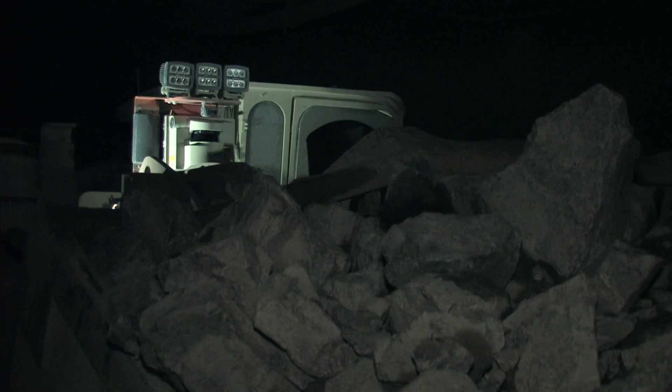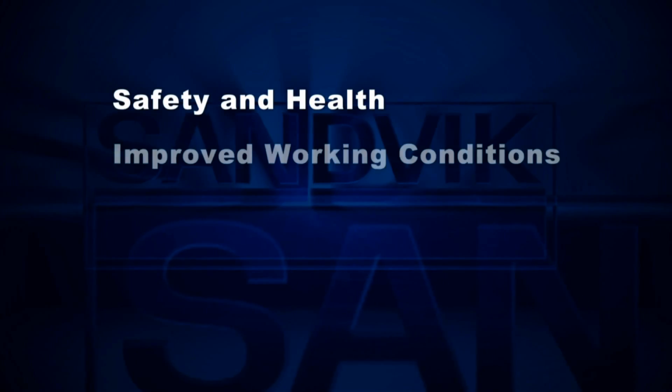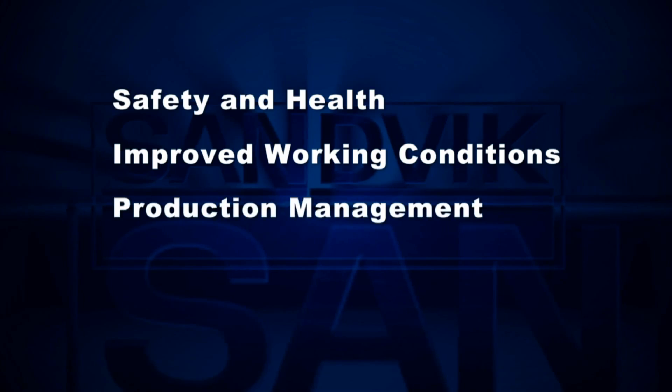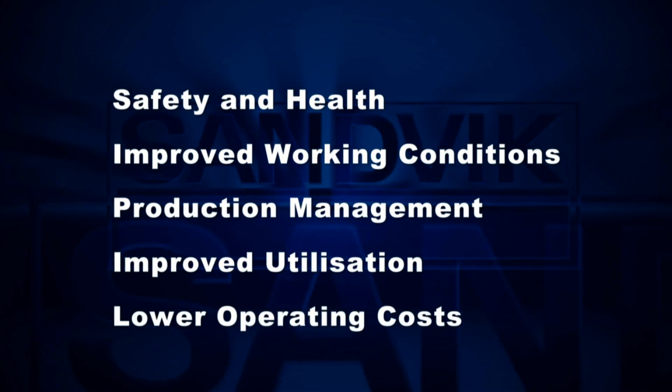Key drivers and benefits of Sandvik Automine include safety and health, improved working conditions, production management, improved utilisation and lower operating costs.